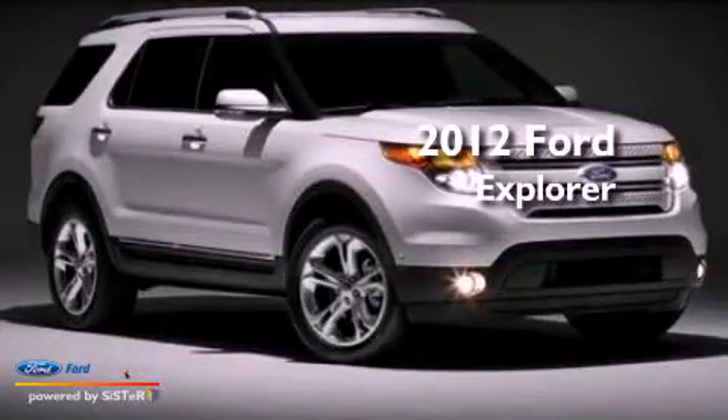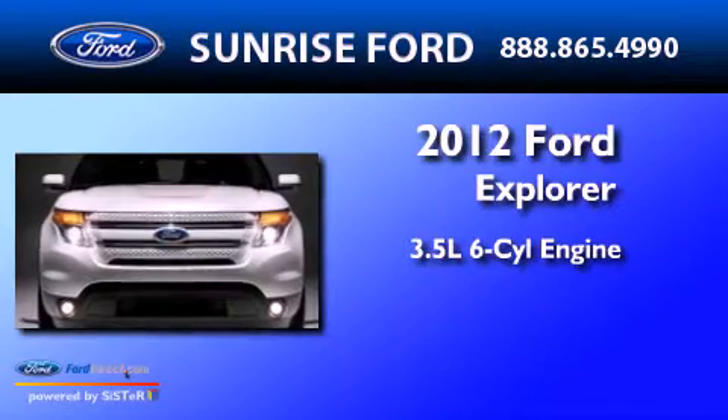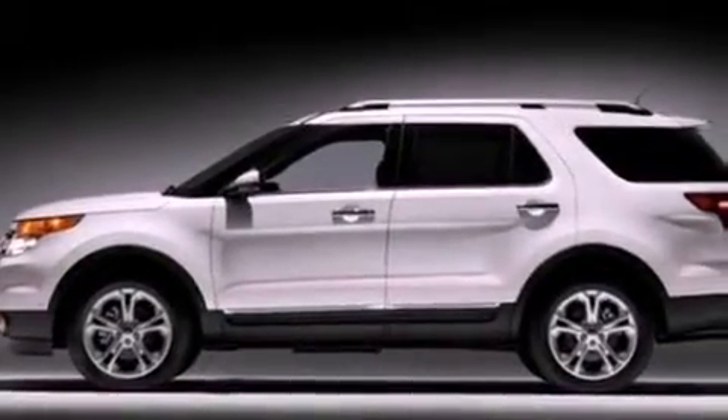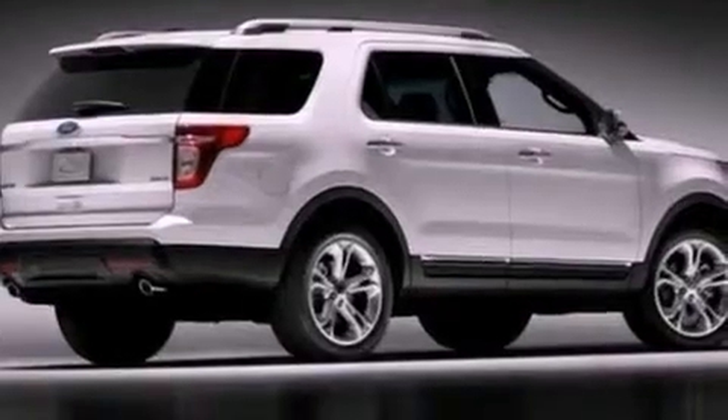This is a 2012 Ford Explorer. It has a 3.5-liter six-cylinder engine and an automatic transmission. Its top features include power-adjustable driver pedals, heated front seats, and traction control and stability control systems.